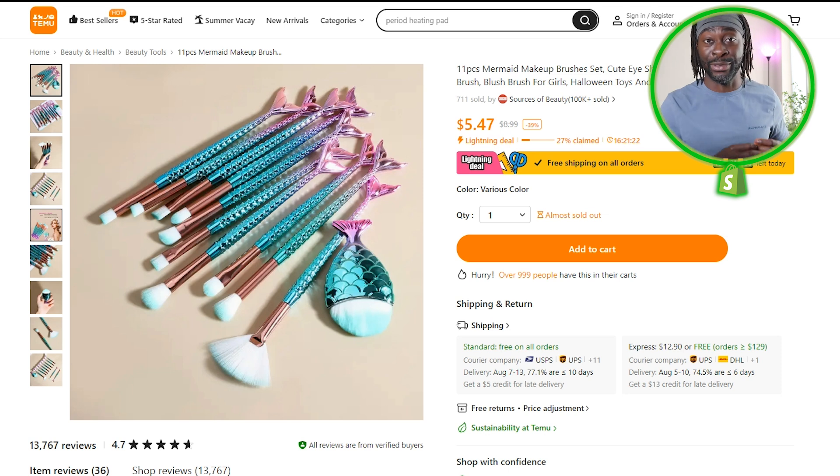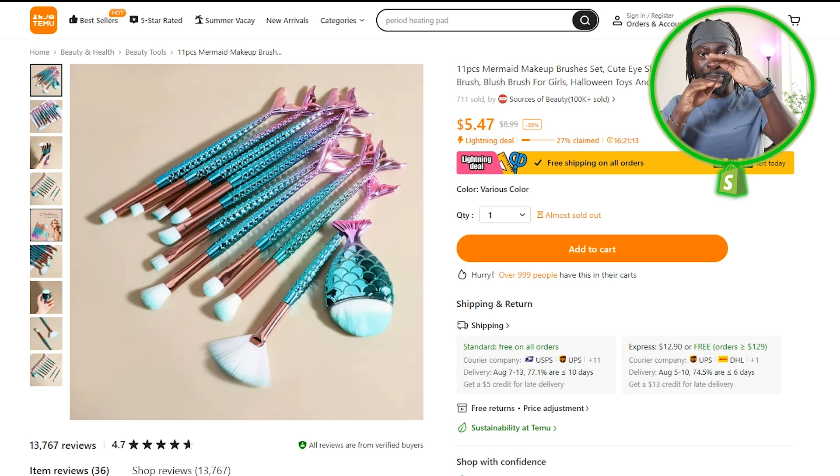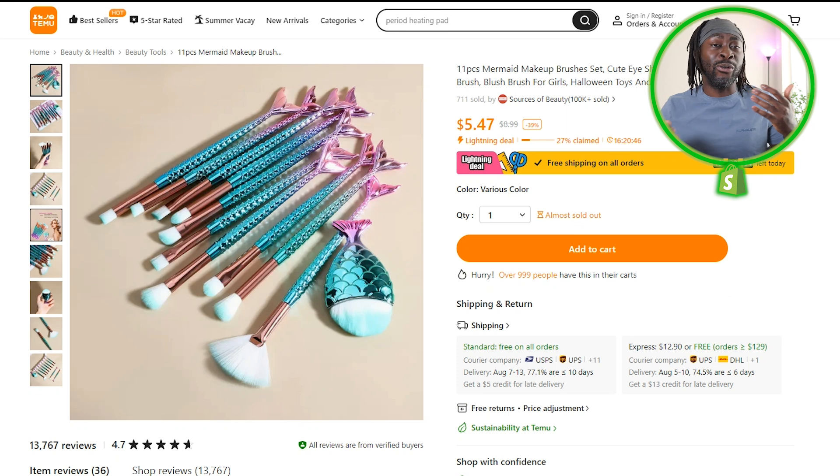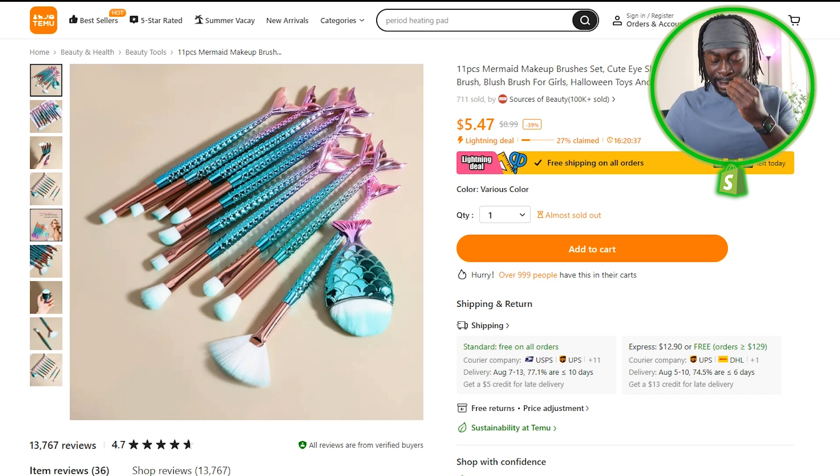If you want to make money right now after this video, make a collage: one square photo with a picture of the Little Mermaid character on top and the brush at the bottom. Don't overcomplicate everything. Not every product needs a revolutionary video ad. The simplest products can actually make you a lot of money. You can sell something like a flower vase and make a lot of money.